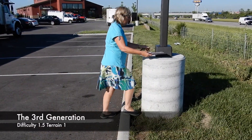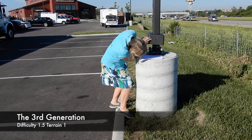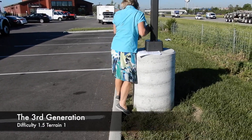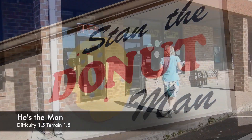We thought this was going to be a lamppost cache — an LPC — but it turned out to be something different. The muggles wouldn't spot me looking. Then it was on to the next donut shop and an easy find.